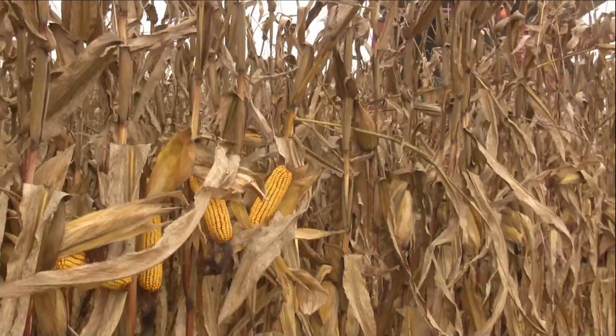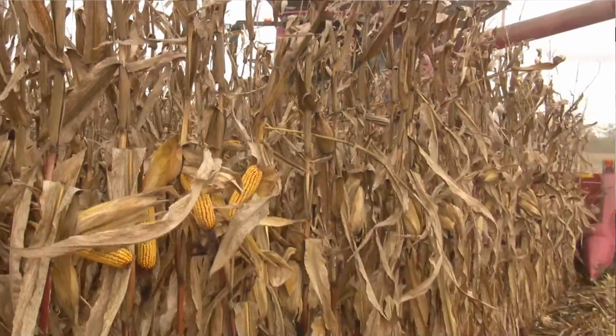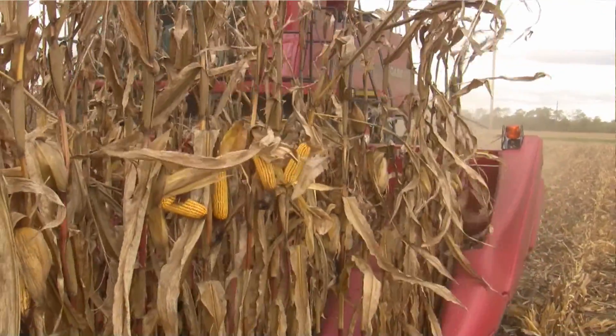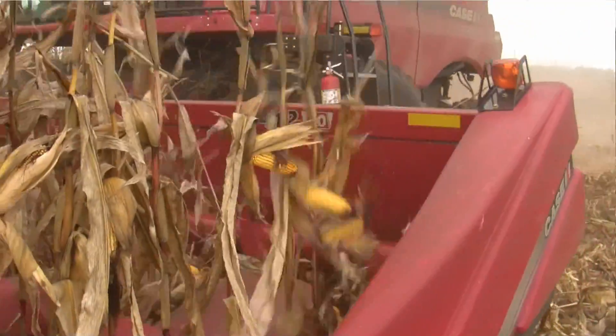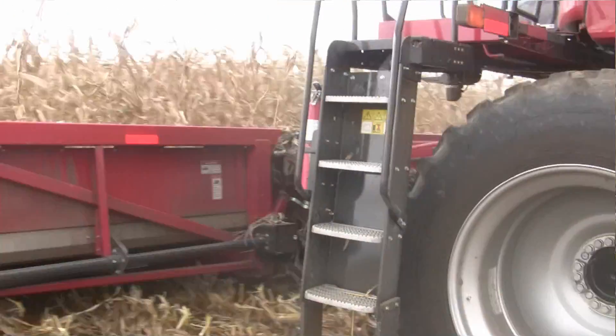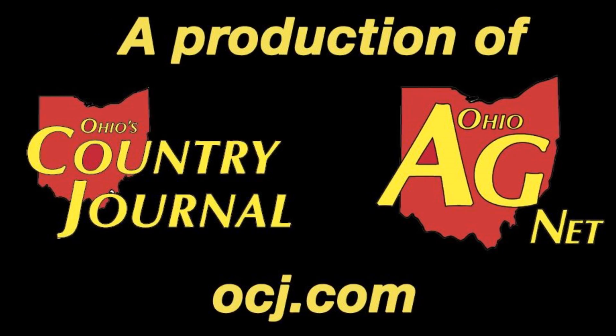Andrew Klopfenstein, our guest for the cab cam here on the Ohio Ag Net. He's working with Ohio State here at Radcliffe Farms taking some field trials off just north of Circleville in northern Pickaway County. Ty Higgins on the Ohio Ag Net — we'll see you down the road.